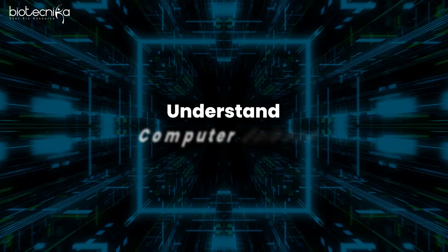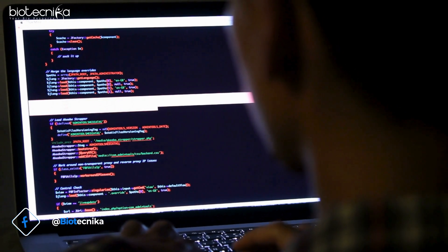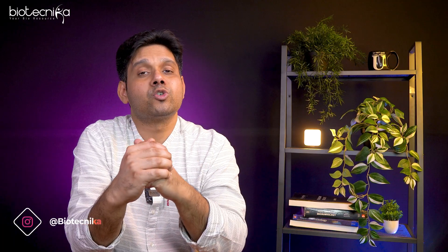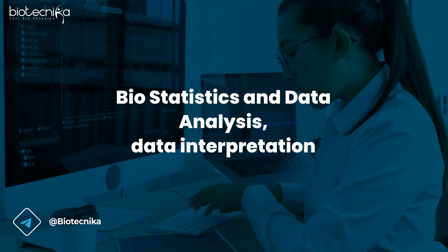After that, you need to understand the computer science basics, which nowadays everybody has — how a computer works, how to install and uninstall a program. Followed by that, you should also have knowledge of biostatistics, statistics, data analysis, and data interpretation. These can be taught, and we always cover them. So these are foundational things you should have.